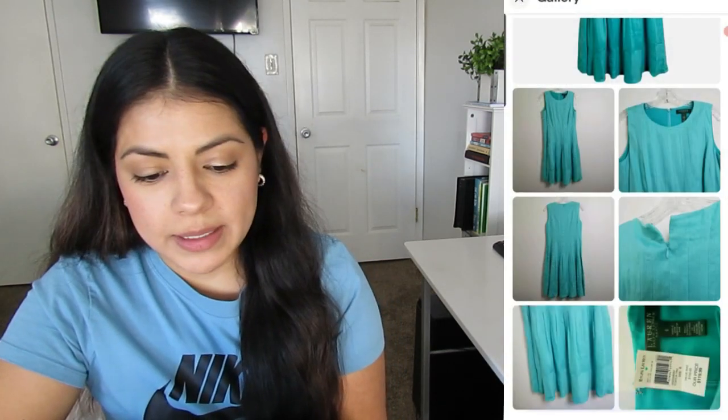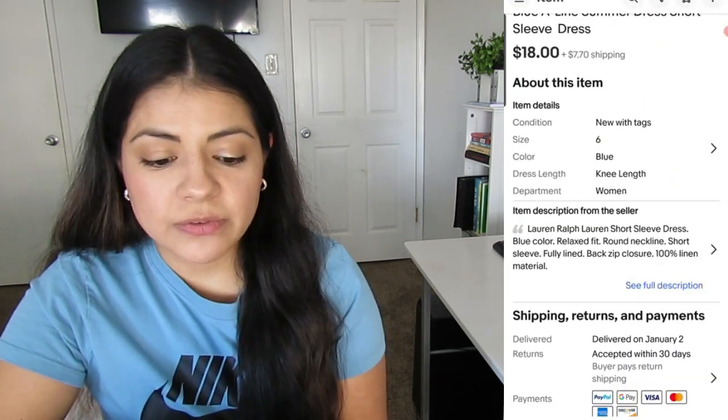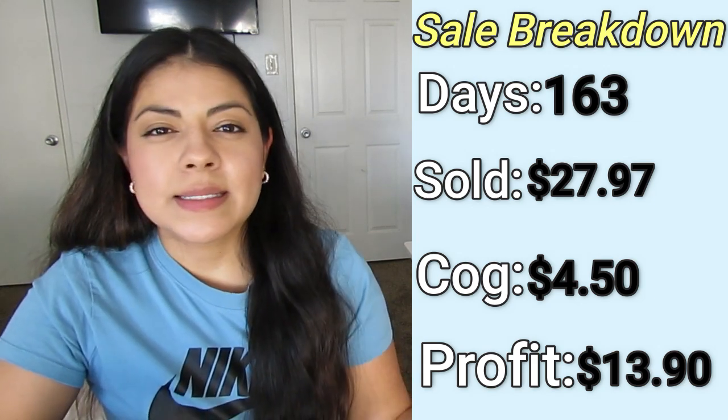The last slow selling item was this new-with-tags raw linen summer dress. It was listed for 163 days. It sold for $27.97. I paid $4.50 and my final profit was $13.90. I listed this in summer and bought it because it was new with tags and linen, but it just didn't sell all summer. I could have waited and relisted when summer rolled around again and it might have sold for a bit more, but the profit was still decent, so I took the offer when it came in and got rid of it.